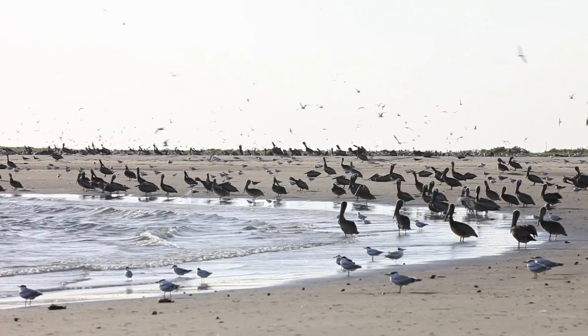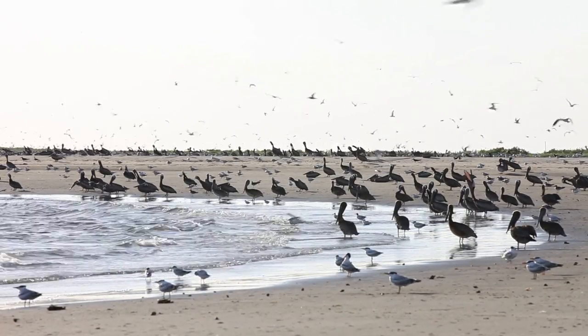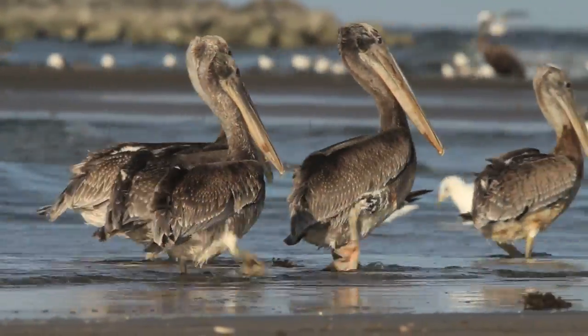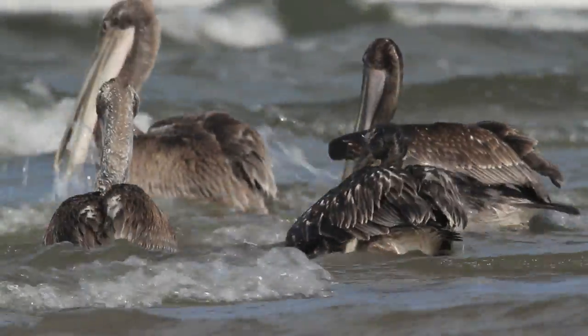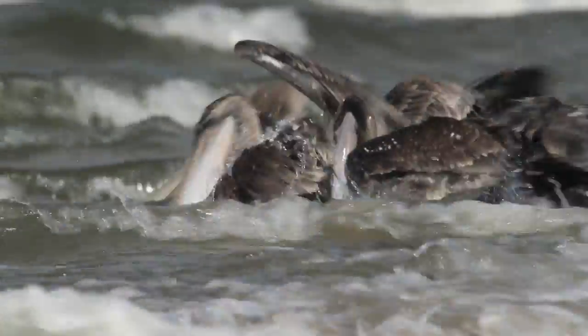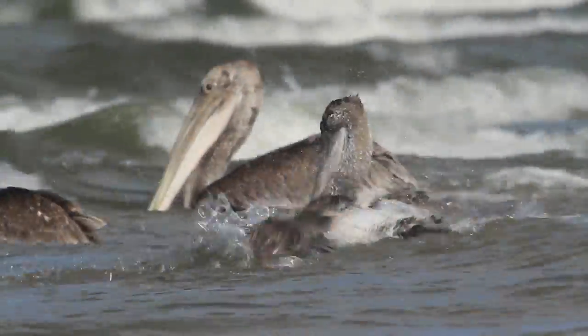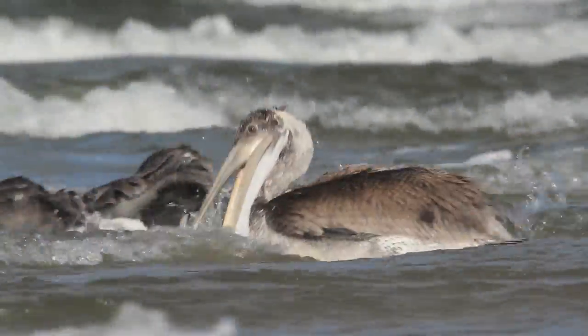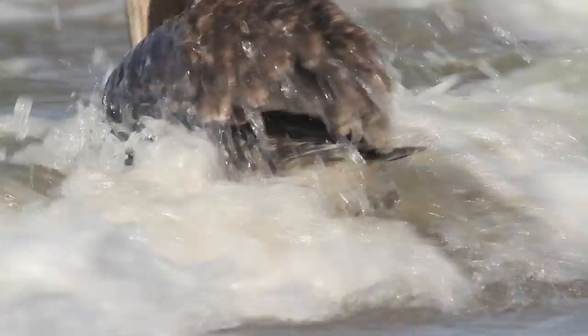At that time of the year, young pelicans crowd the shoreline. Many have matured enough to wander away from the nest and spend a lot of time in the water. They bathe in it, they drink it, and they make their first attempts at capturing food on their own by lunging into the surf with their open beak and wide pouch.